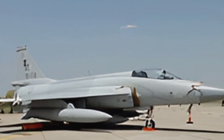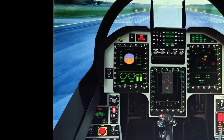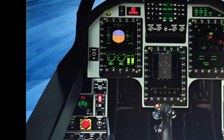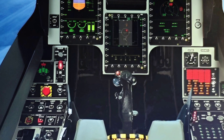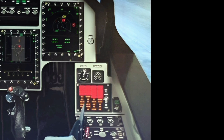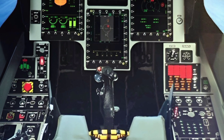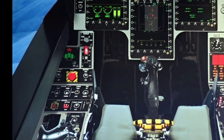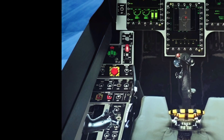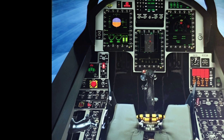The cockpit of the JF-17 Block III is a testament to modern engineering, featuring a wide area display (WOD) and a helmet-mounted display and sight system. These innovations provide pilots with critical flight and combat information in real-time, significantly reducing workload and improving decision-making during high-stress missions. Additionally, the aircraft is equipped with an advanced fly-by-wire flight control system, ensuring precise handling and stability even in the most challenging conditions.